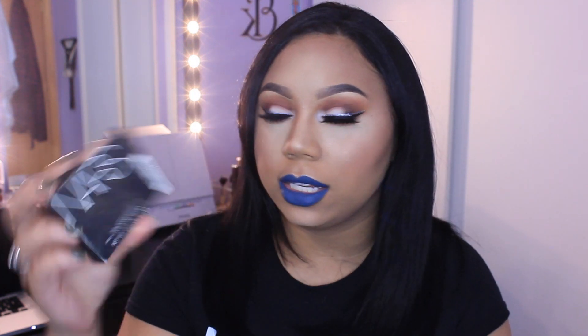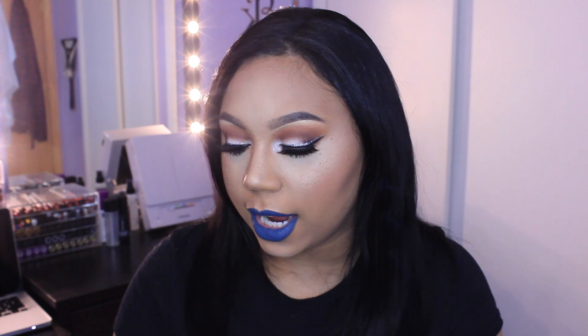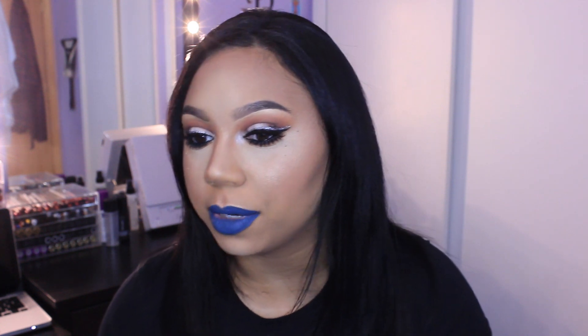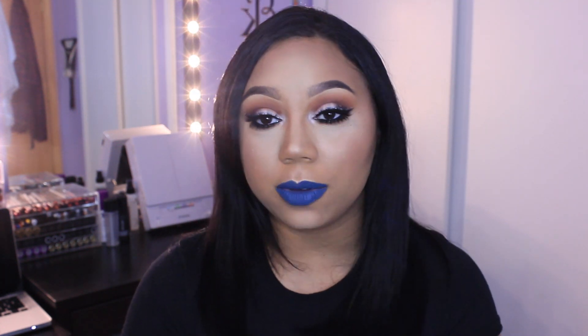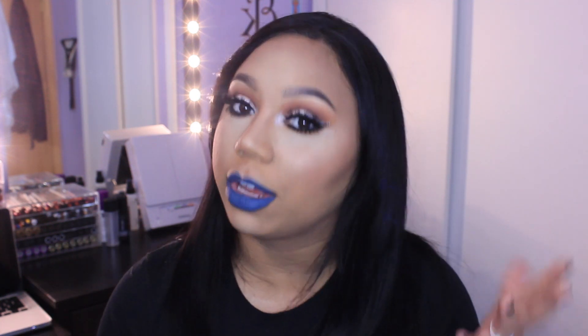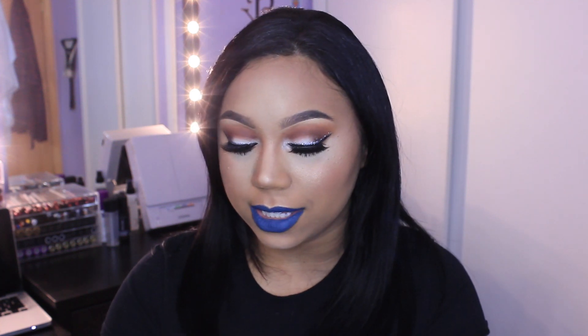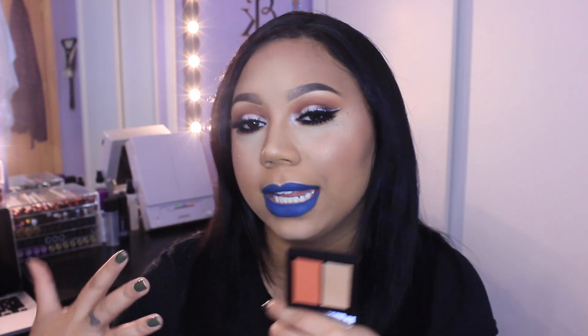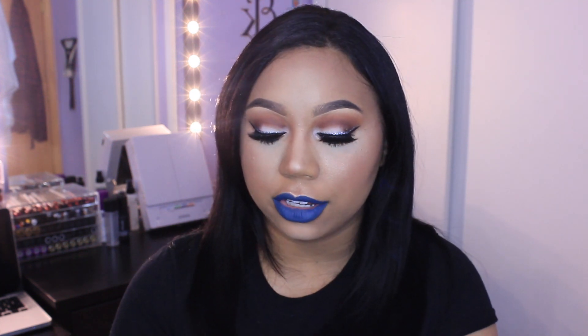The next thing I got is by NARS and this is the NARS Dual Intensity Blush. I already have the color Jubilation, which I love. Since I love it so much I was just like, I'm going to pick up another color. This one stood out to me the most, and this is the color Frenzy. The Jubilation blush comes with a really gold highlighter, and I do really like orange blushes. I haven't tried this one out yet, but Jubilation is my bae.